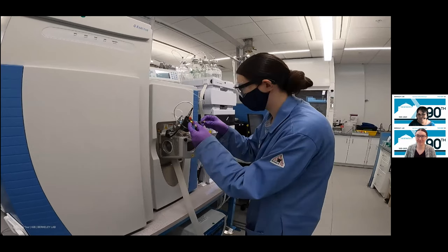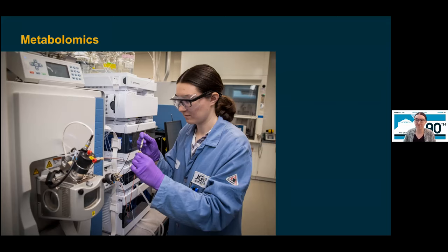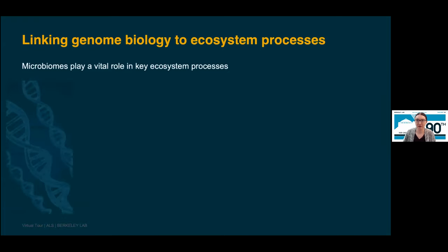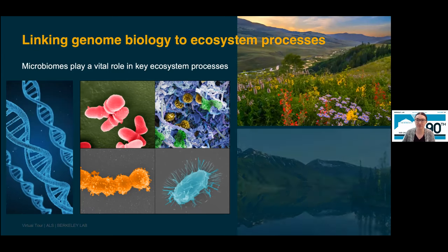My name is Amber. I'm a research assistant at the JGI and I focus on metabolomics research. Metabolomics is the study of chemical processes involving metabolites, which are small molecule substrates and products of cell metabolism. I work with a variety of different samples, including a wide range of plant species and soil types, as well as algae and bacteria. One major reason why we care about metabolism is because it's a way we can learn more about how plants interact with the microbes around them and the environment. Microbiomes play a vital role in key ecosystem processes.